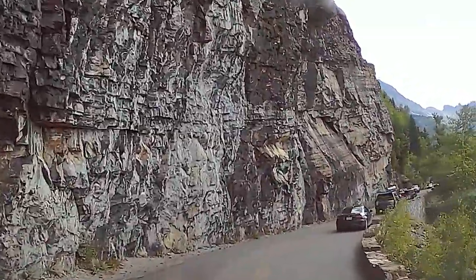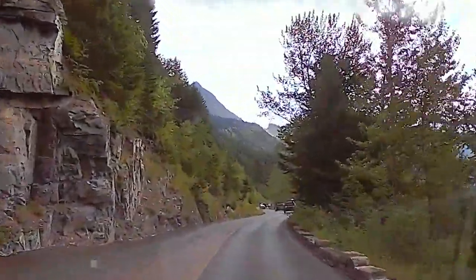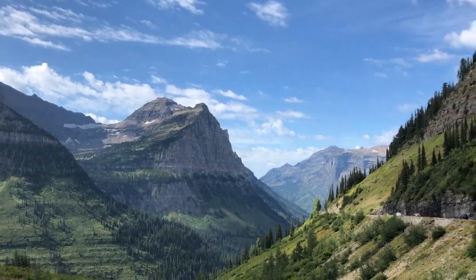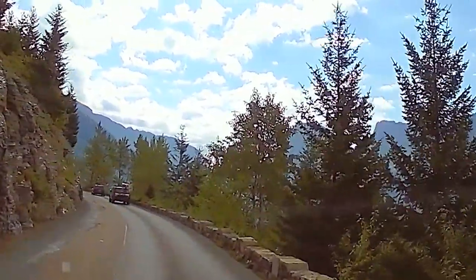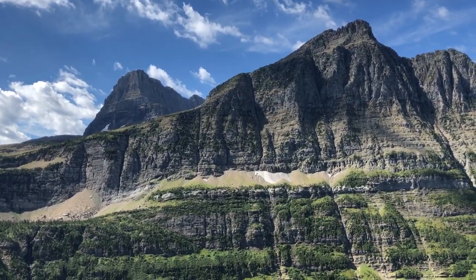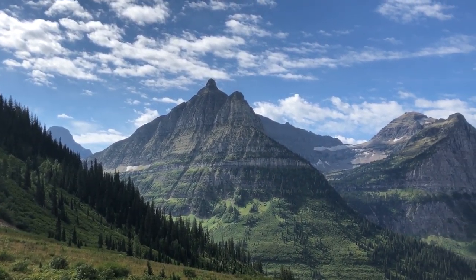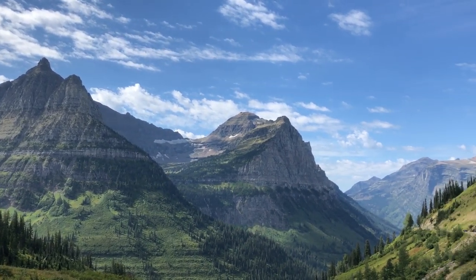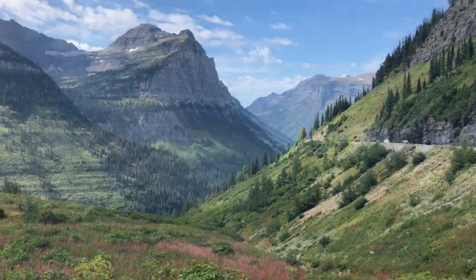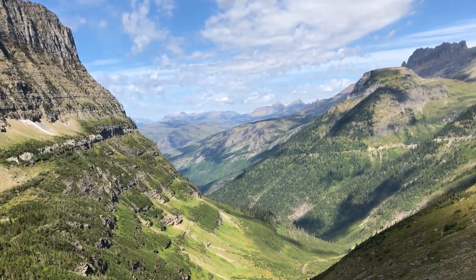Glacier National Park only has one road that runs right through the middle of it. It's called Going to the Sun Road. When you drive on it, you're going to drive through Logan's Pass, which without a doubt is one of the most beautiful highways we've ever driven on. In 1910, when Glacier National Park was established, it had over 100 named glaciers. In 1966, the park only had 35 named glaciers large enough to be considered active. By the year 2015, only 26 named glaciers remained. This trend of glacier retreat is expected to continue as temperatures rise. It is predicted that by the year 2030, if carbon dioxide levels continue to rise, there will be no glaciers left in Glacier National Park — and that's only 11 years away.